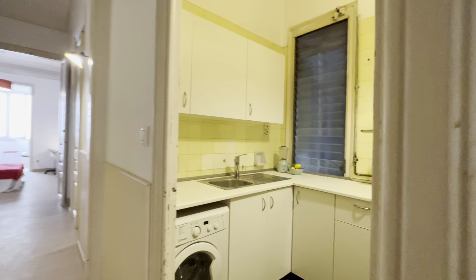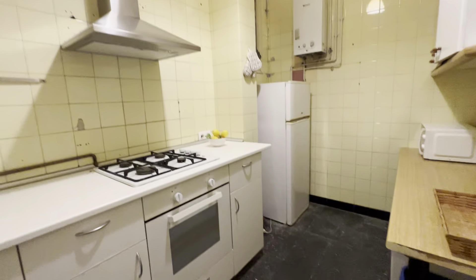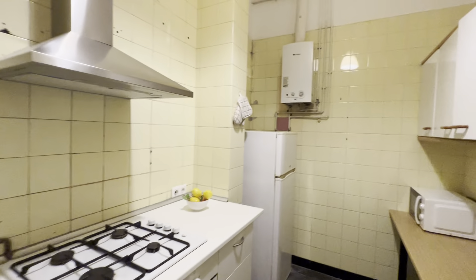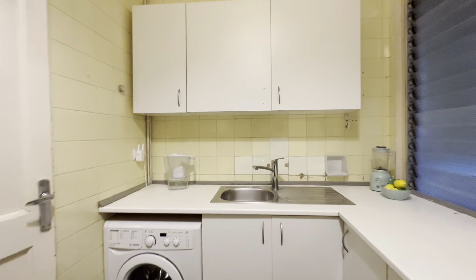Then there's the kitchen, fully equipped with its freezer and fridge, oven, gas stoves, a microwave, some storage, and the washing machine too.